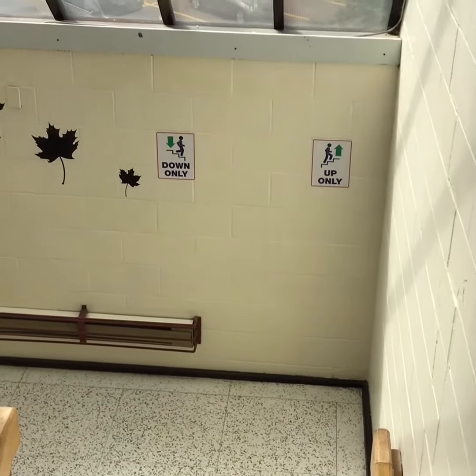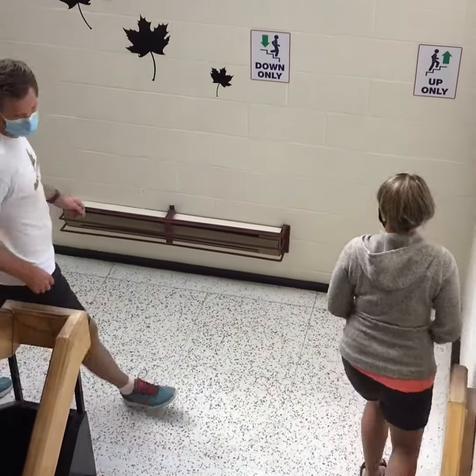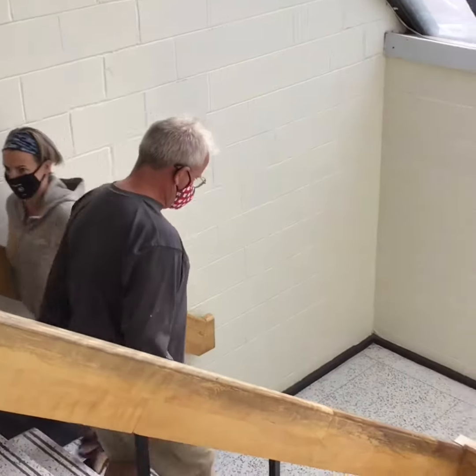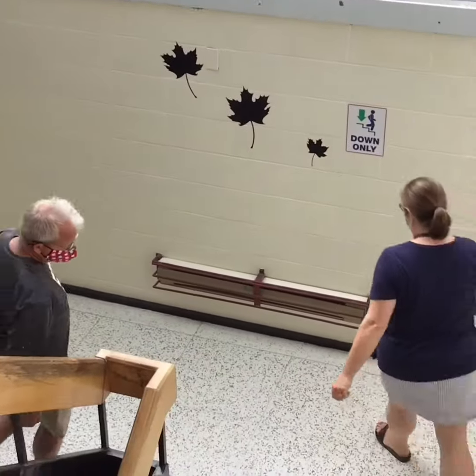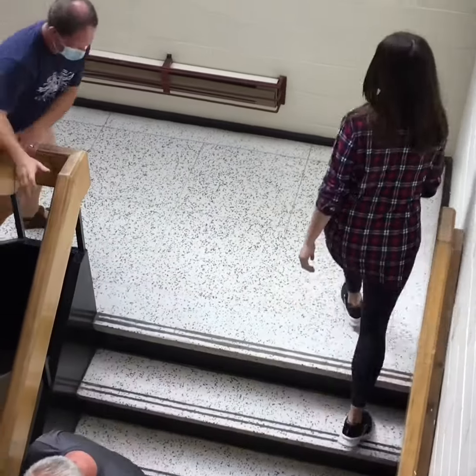Just like our hallways, our stairwells will have people moving in both directions. If you are going up or down, you have to stay on the right-hand side. At this time, we will not be using lockers for school startup, but that is something we will look at later on.